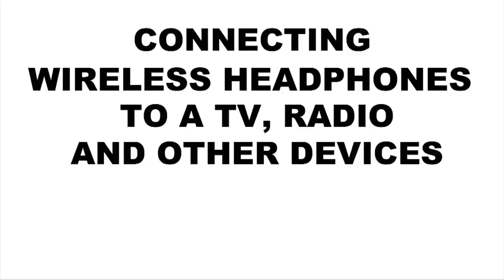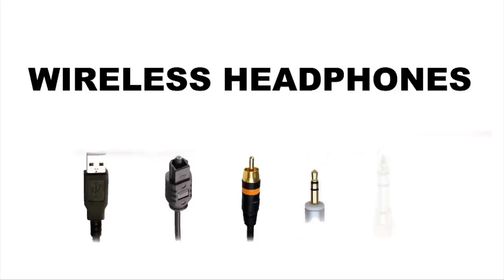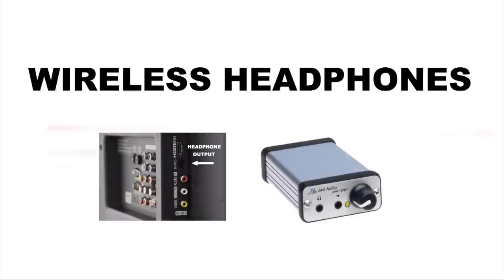Connecting wireless headphones to a TV, radio and other devices. Let's have a look at the types of connections you will commonly find on devices and how to go about connecting them. Many different adapters and converters are readily available.